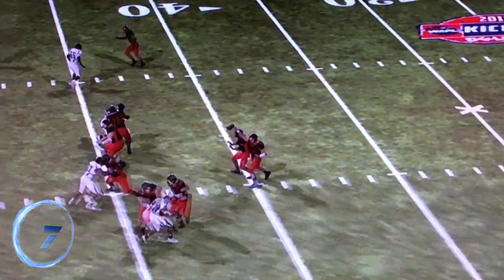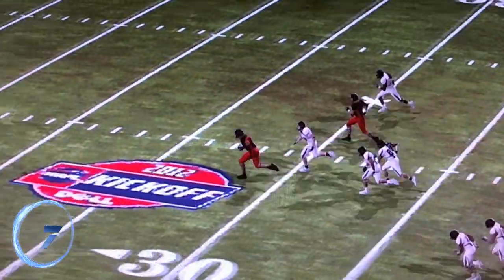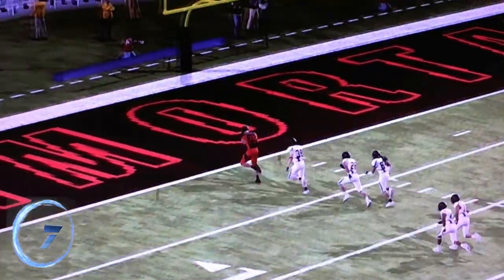Number 7: Jed Jones' pass to Francesco, bypassing all of Osaka's defenders for a touchdown. This back-and-forth game came to Osaka 33, Los Angeles 30.